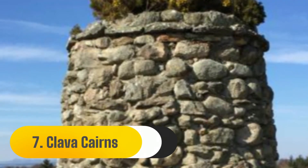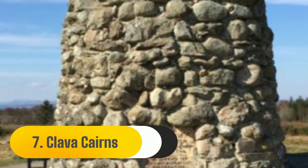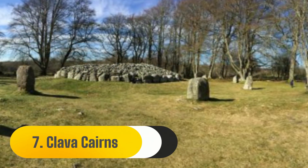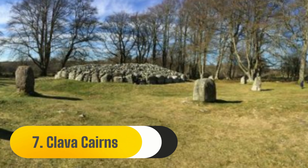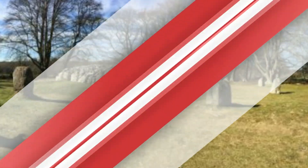The Clava Cairns are a short stroll from Culloden Battlefield. This significant site provides an insight into the daily activities, demises, and customs of Neolithic societies that existed 4,000 years ago.